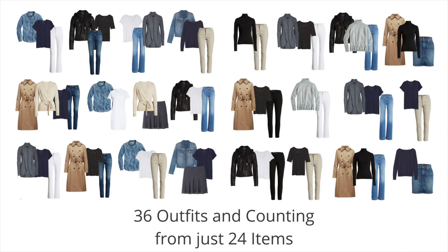I've shown you 36 outfits — more than you'd need in a month — but there are still a lot of combinations you could make, and if you added a shirt or two to the mix you'd have even more outfits.